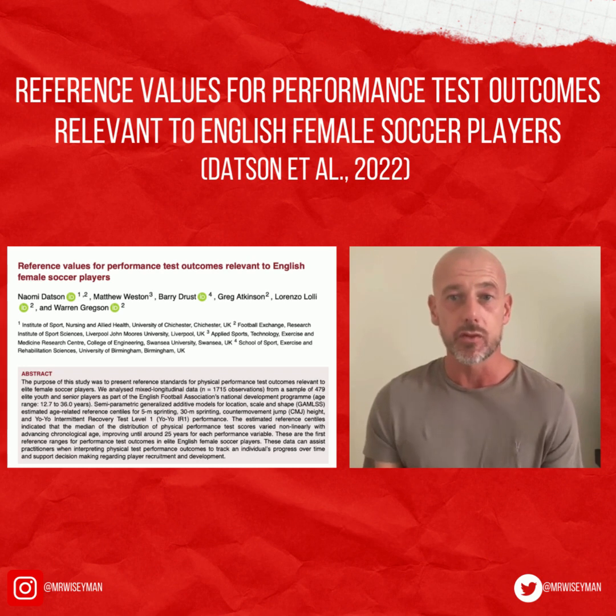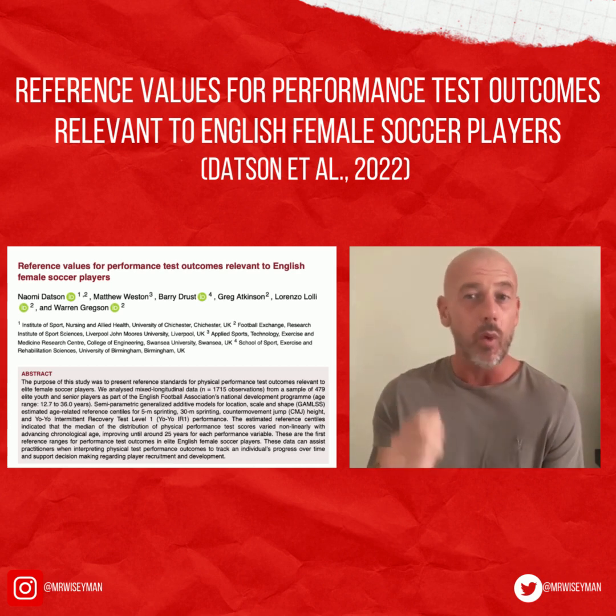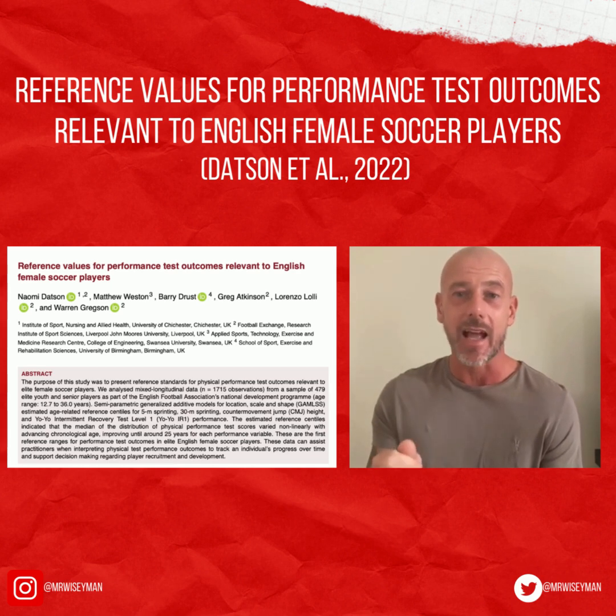From these results, the authors used percentiles to create reference values for physical performance testing in elite women football players. This method is often used to report the relative standing of a particular value within a statistical data set. The actual mean average and standard deviation are not particularly important, nor is the actual data value. What's important is where the athletes stand — not in relation to the mean average, but in relation to everyone else. That's what using the percentile allows you to do.